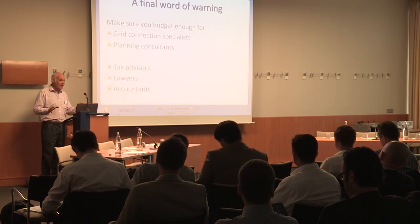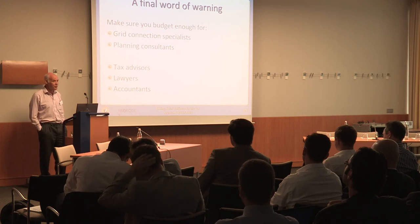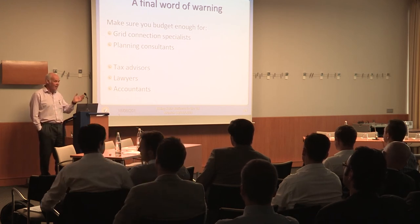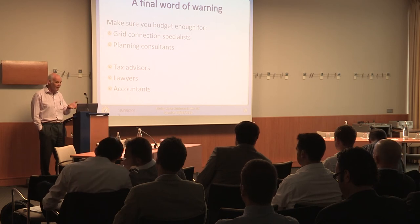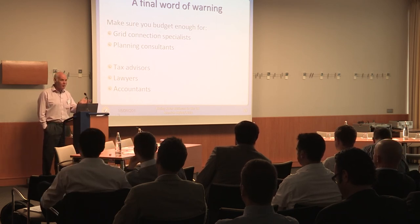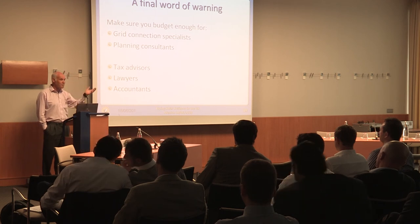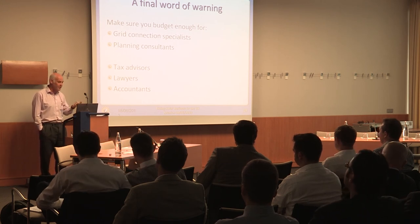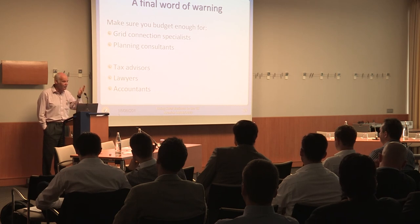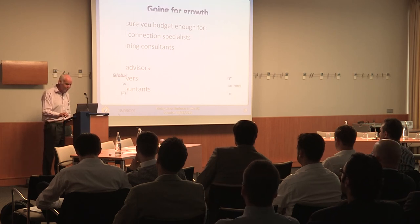A final word of warning: if you're considering developing new large-scale projects in the UK, the technology will be familiar and it won't be hard to design the scheme to operate efficiently. But there are some local wrinkles in the UK that you're going to need to be aware of. Unless you have experienced people on your team, you'll probably need to spend money on grid connection specialists, planning consultants, tax advisors, lawyers, accountants, and all of these kinds of things.